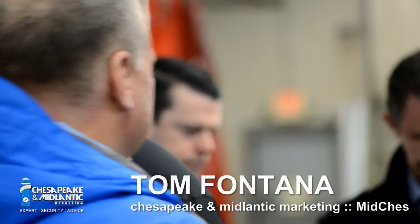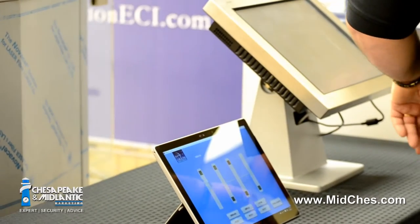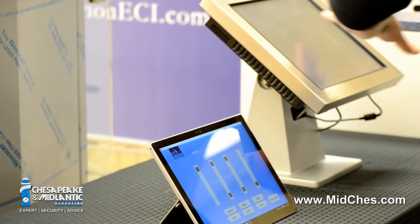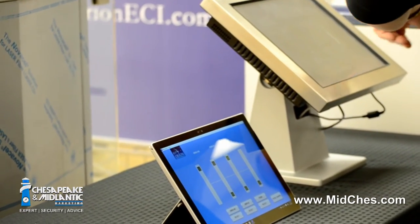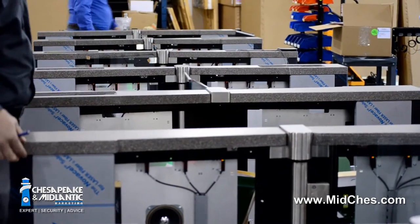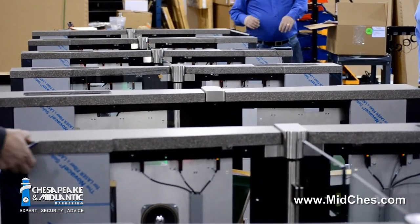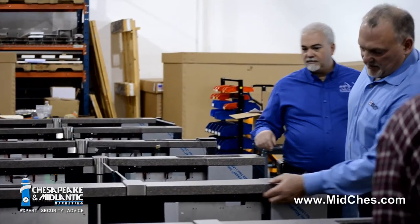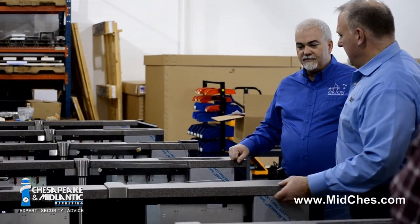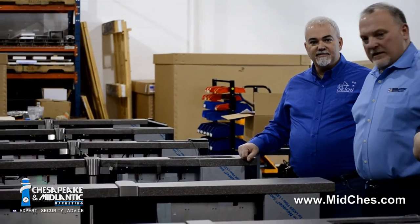One of the best things I saw today was the Infinity software that Orion now has. It can control multiple lanes in and out, and it's a great diagnostic tool for any of your turnstile requirements. It gives you all the information you could possibly need about any of the turnstiles — how they're working and what could be wrong with the system itself.